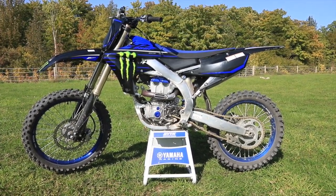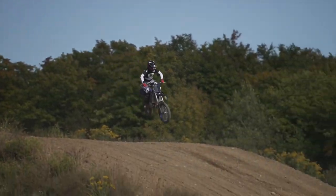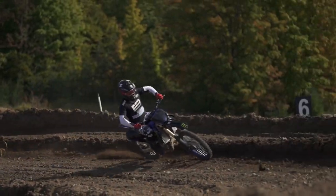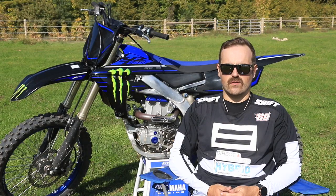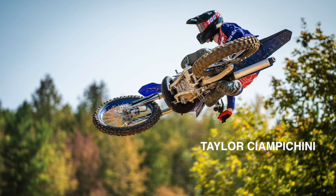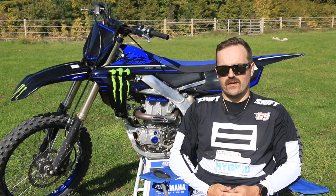I'm about 190 pounds, so I'm a bigger guy on a 250F, and I really found that the bike had tons of power. There were no issues getting in and out of a big soft corner, or if I buried it — just a quick stab at the clutch and the thing was taking off like a rocket. If you've ridden Moto Park, you know there are some big jumps here, and no trouble getting me over those big ones. Really enjoyed the day.